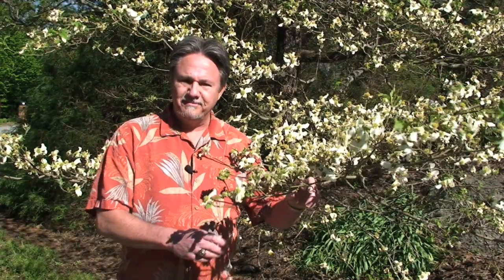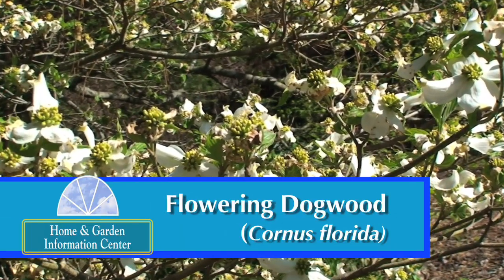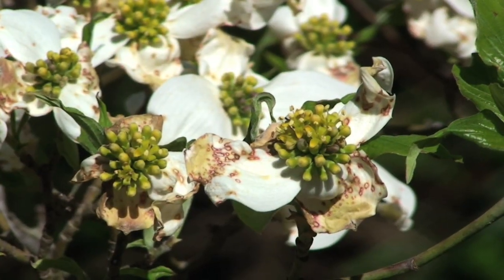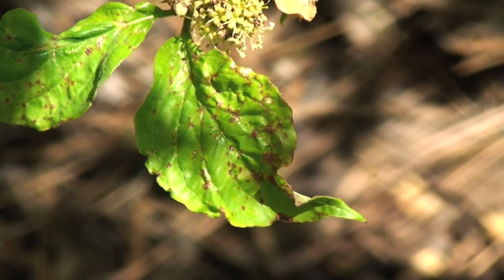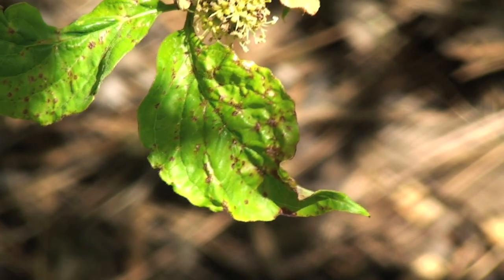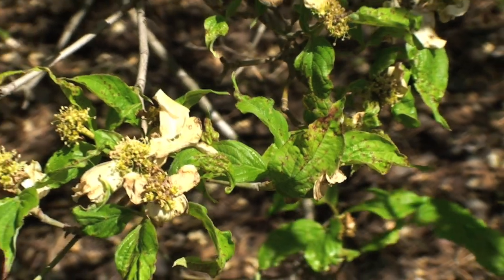This disease is the most common disease found on dogwoods, the flowering dogwood Cornus florida. It starts out as very tiny spots with a reddish or purplish border. The centers can turn tan in color and fall out in some cases. The spots on the leaves are just like the spots on the bracts — small one to two millimeter spots with a reddish purple border and a tan center that may drop out leaving a hole.